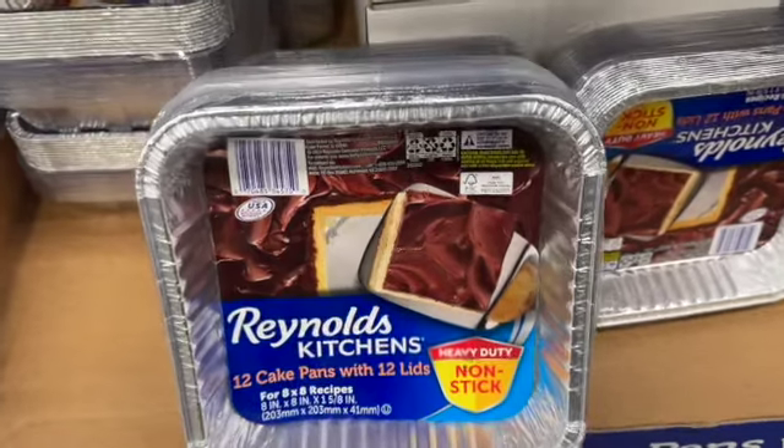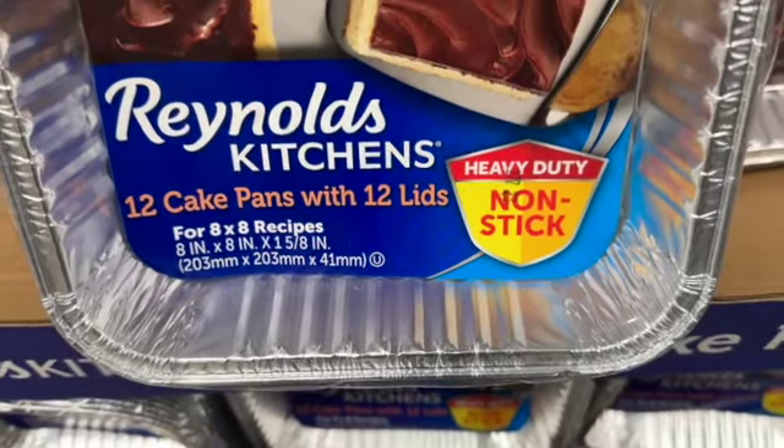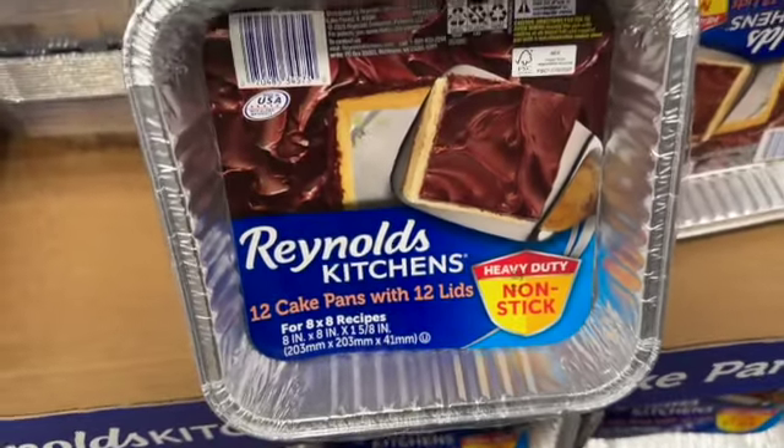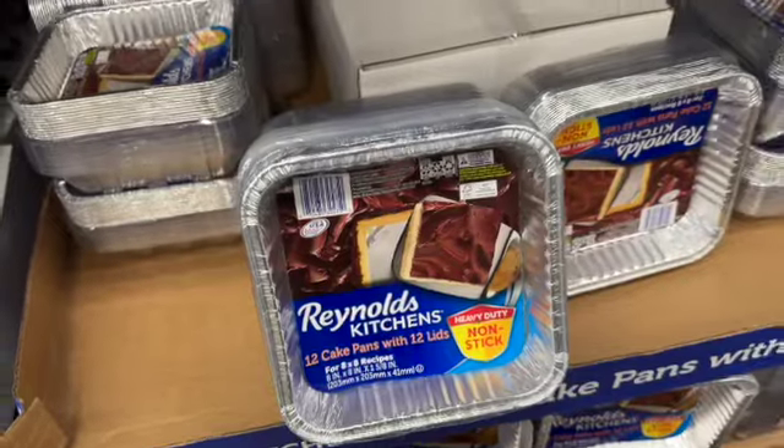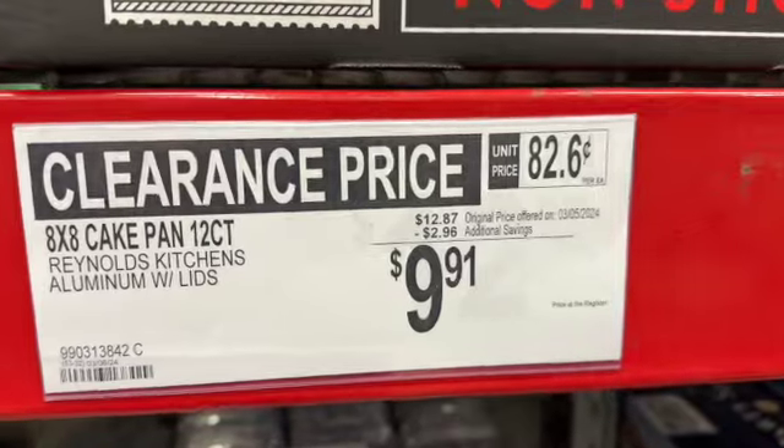Reynolds Kitchen 12 cake pans with 12 lids. These are for 8-by-8-inch recipes. $12.87, save $2.96. Clearance price $9.91.